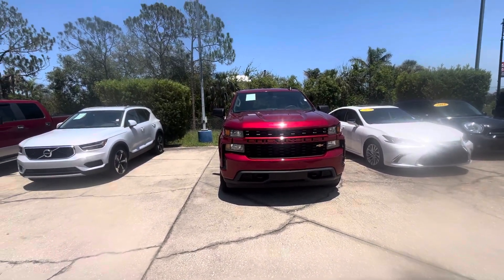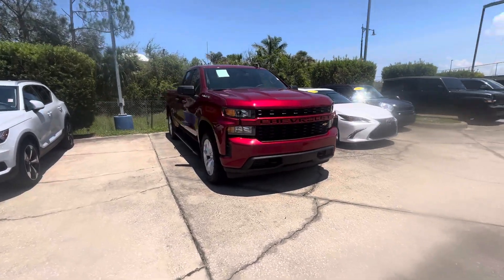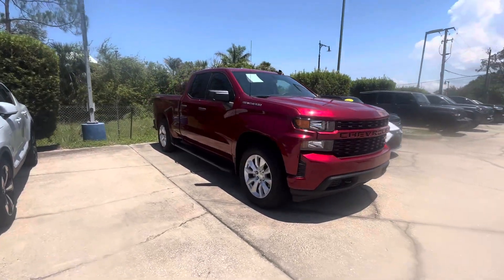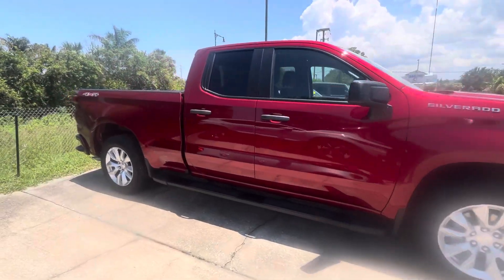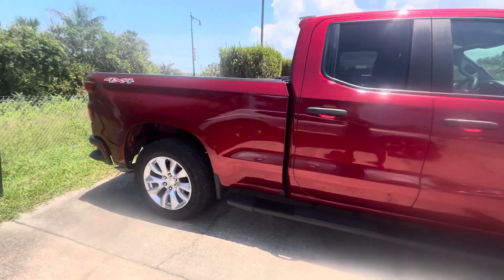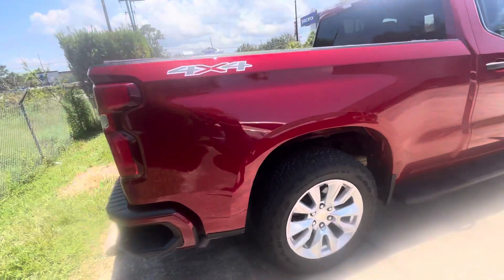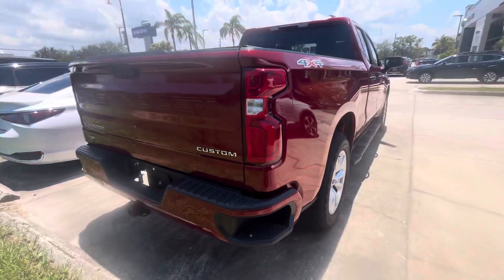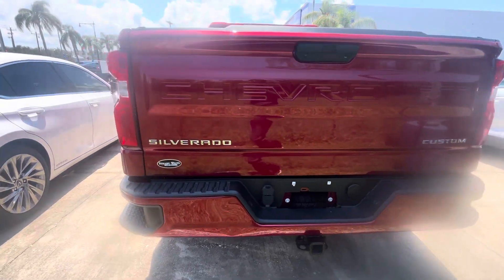Hey, this is Mike here at Subaru of Melbourne. Today I'm gonna do a video for you on a beautiful 2021 Chevy Silverado. As you can see it's very clean, very beautiful red. It does have a hard top, and got the spare on the bottom.